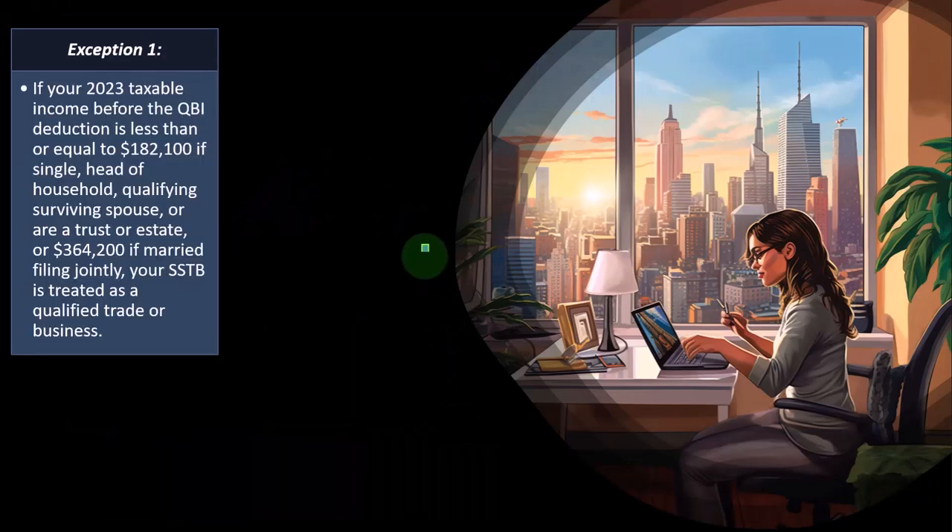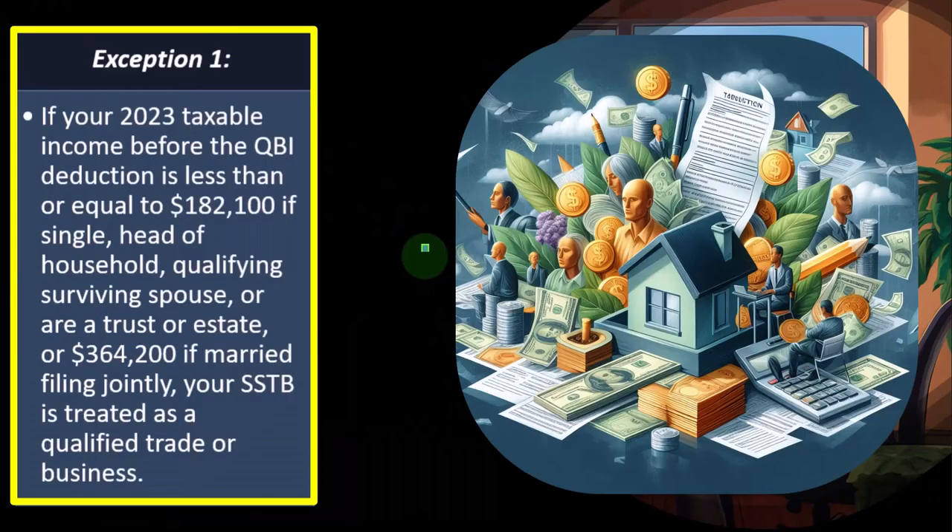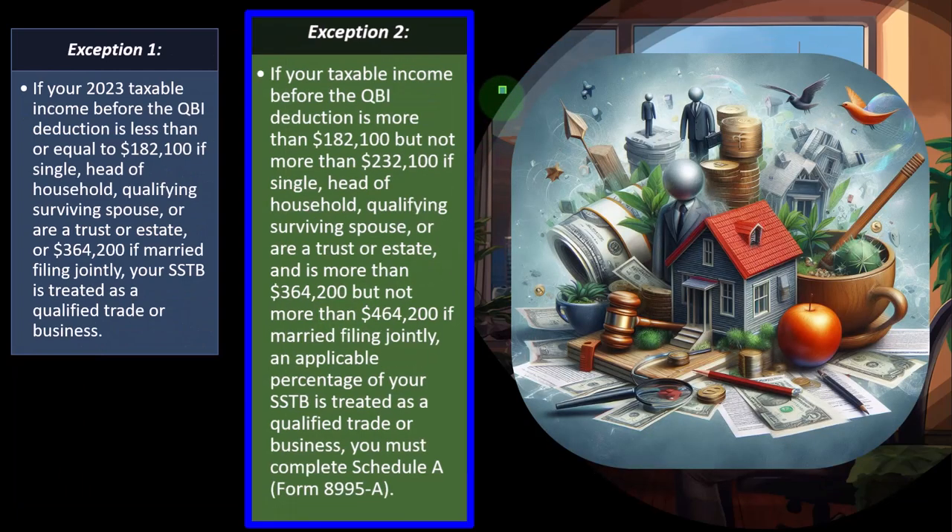Exception. If your 2023 taxable income before the QBI deduction is less than or equal to $182,100 if single, head of household, qualified surviving spouse, or a trust or estate, or $364,200 if married filing jointly, your SSTB is treated as a qualified trade or business. In other words, if you're in one of these service industries which might not qualify, but your income is below the threshold, you might still qualify — which would be nice. If it's over the threshold, you could run into problems with more complicated calculations and possibly the phase-out of the benefit.